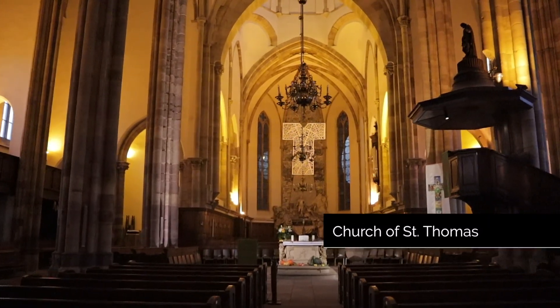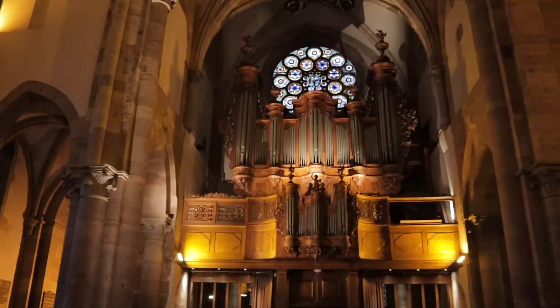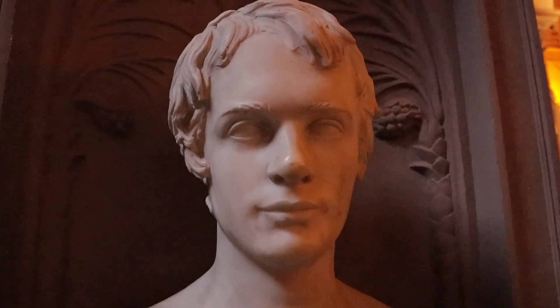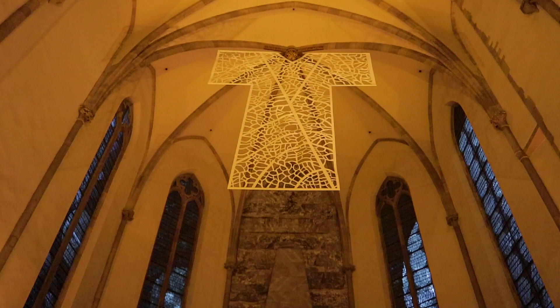Another thing we did was pop into a Lutheran church — St. Thomas. What was great about it was we were pretty much the only people in there, and the organist was practicing. So we got our own private recital, which was really cool. And we found out that Mozart had actually played one of the organs in the church — there's a repurposed organ they have in there. Really cool to check that out.